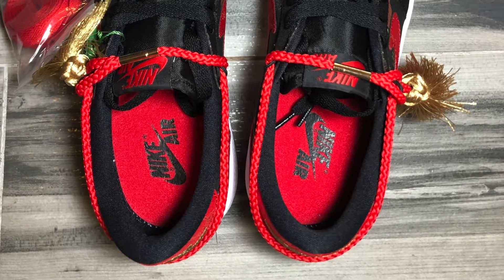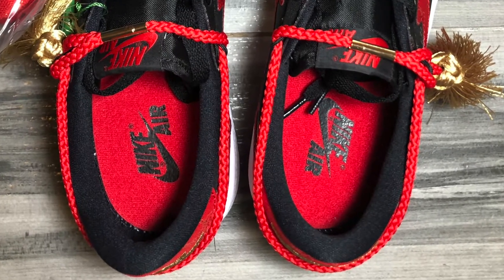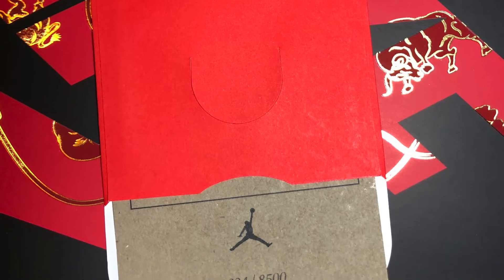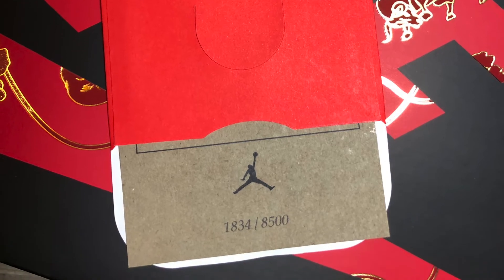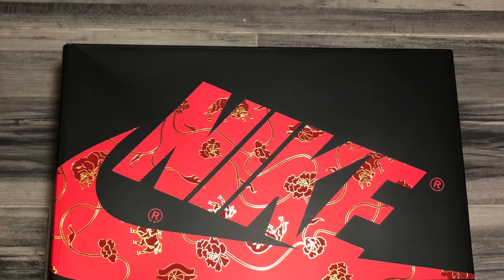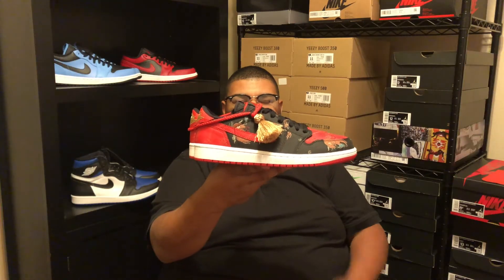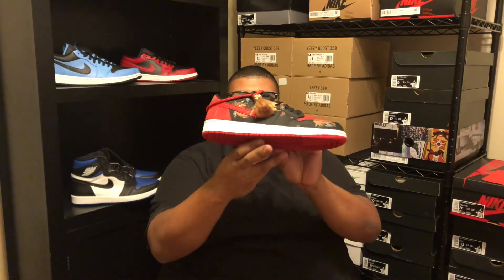Red outsole, red insoles with black Nike Air. Pair number 1,834 out of 8,500. Chinese New Year themed Jordan 1 box. Now that you've got a closer look, let's talk about the shoe.